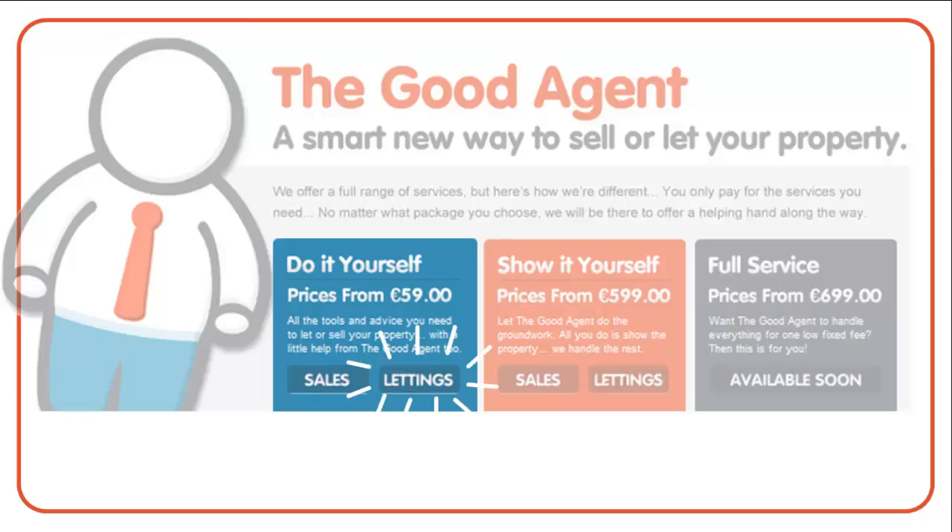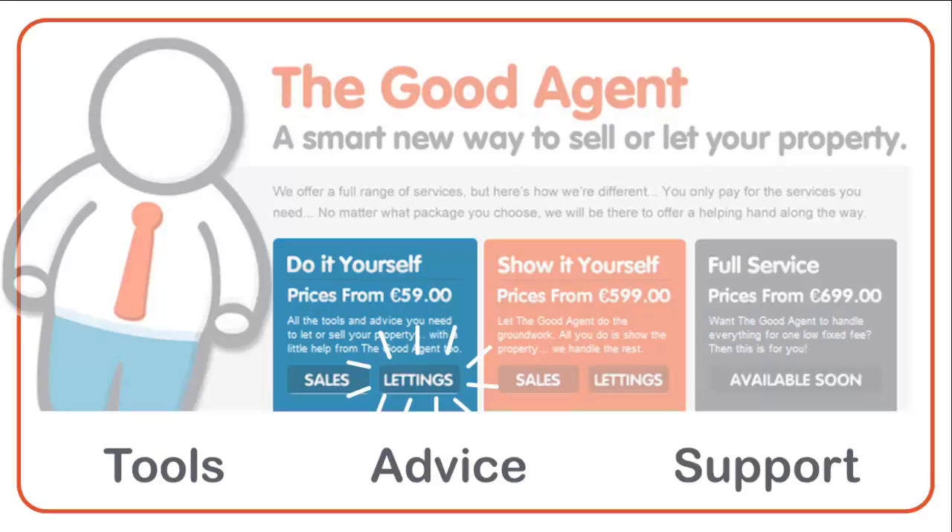Hello, my name is Barry and I'm going to bring you through the GoodAgent's do-it-yourself package for someone letting a property. With this package you receive all the tools, advice and support you need to let your home.